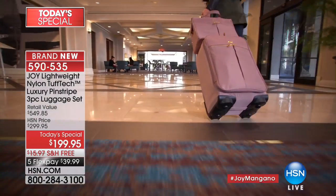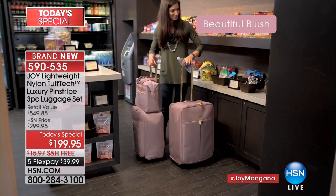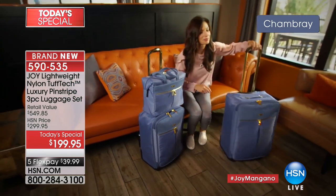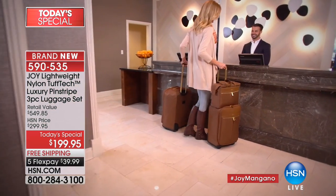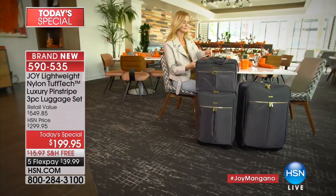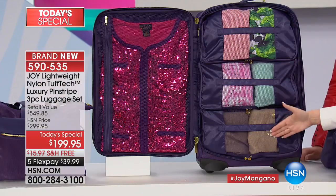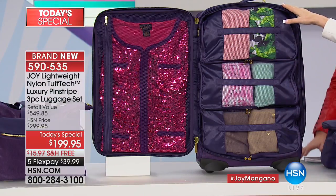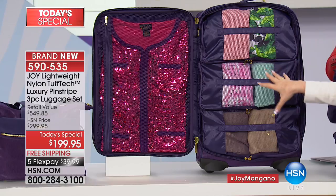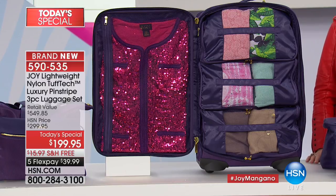This material is waterproof and it's lighter — because nothing is worse than a piece of luggage that is heavy before you've even put anything in it. This is stuffable, it has structure, and the wheels are indescribable. Let me show you inside the luggage. We have the patented packable pocket drawer system — these are your packable pocket drawers in the 25-inch piece. You can pull them out so you don't even have to unpack at the hotel, or take them out entirely for regular packing.